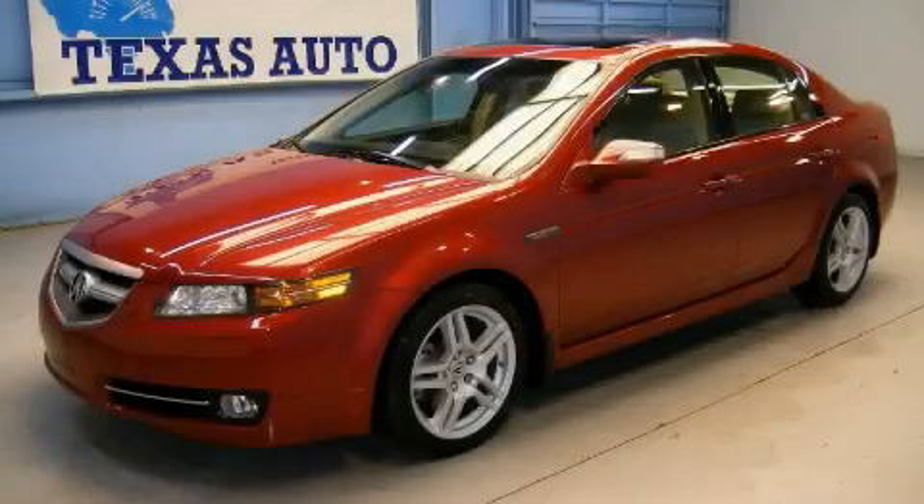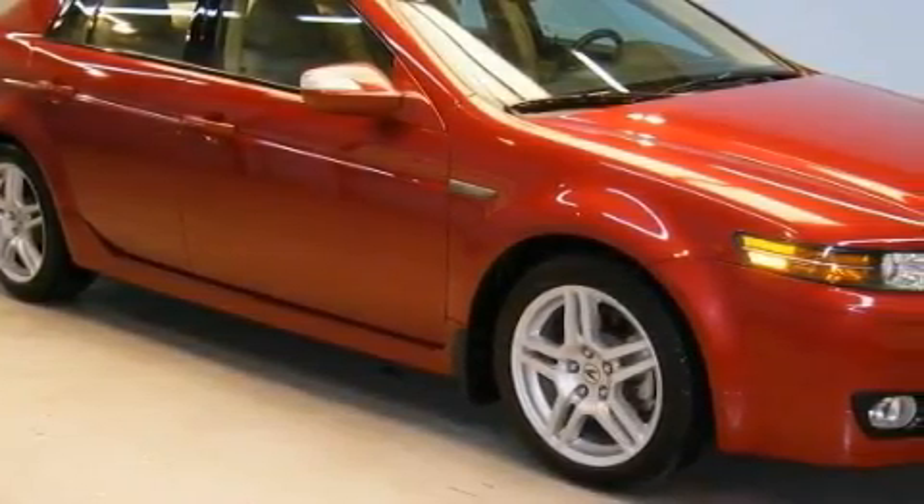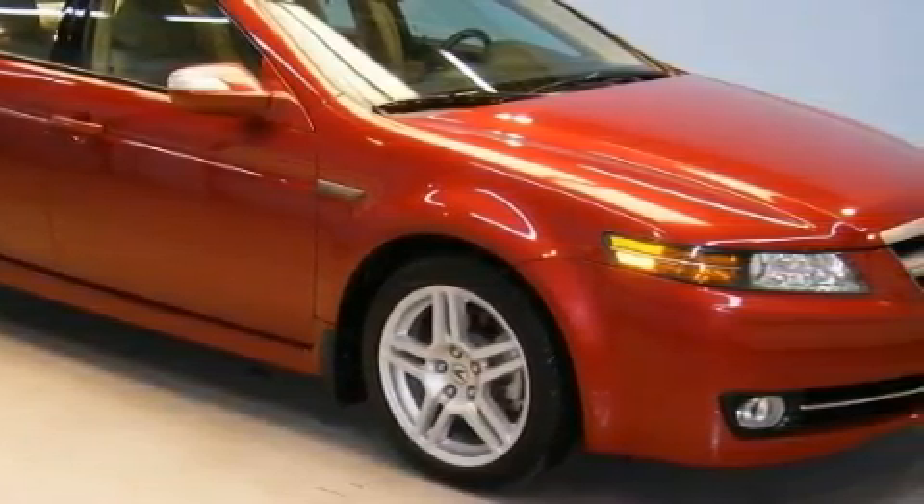This is a 2007 Acura TL. The solid six-cylinder engine, connected to an automatic transmission, provides fuel efficiency with enough power to zip around town.